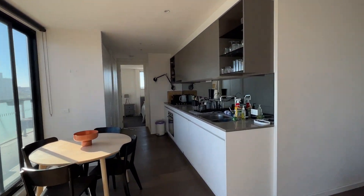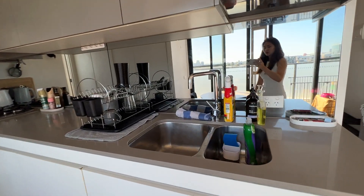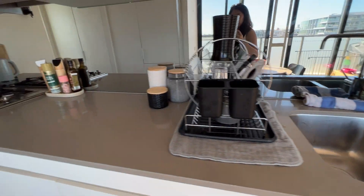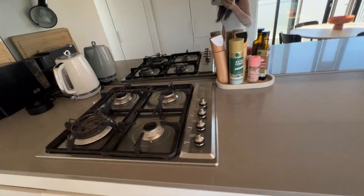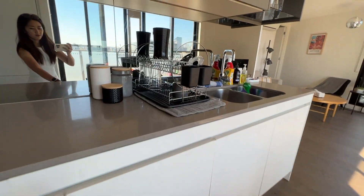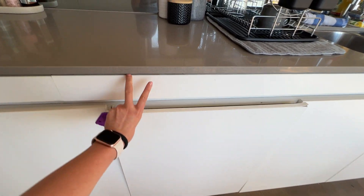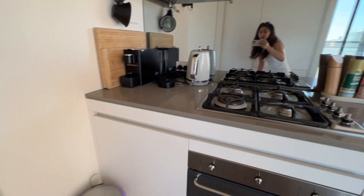Coming along this way, it will be the kitchen and dining. The kitchen comes with a dual sink, four burner gas cooktop, an oven, and I believe one of these is the dishwasher.